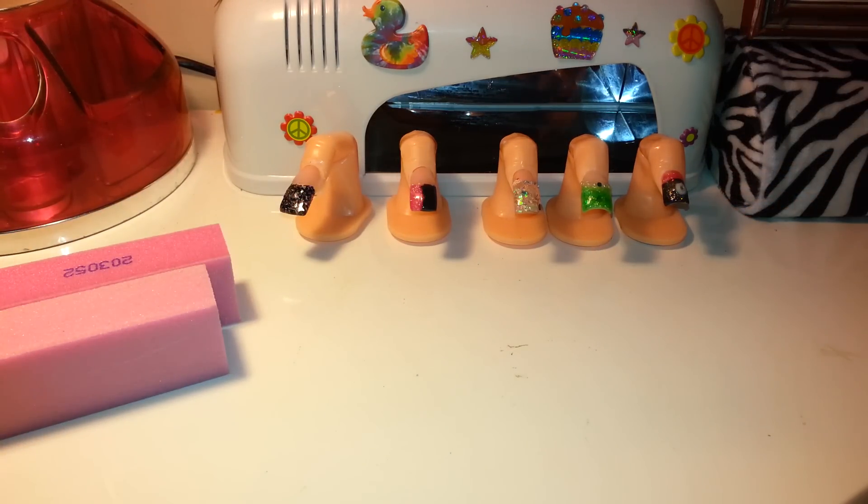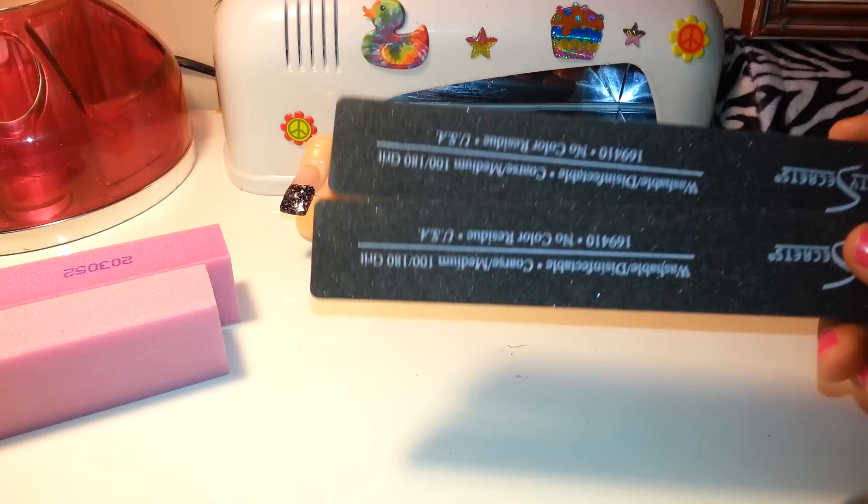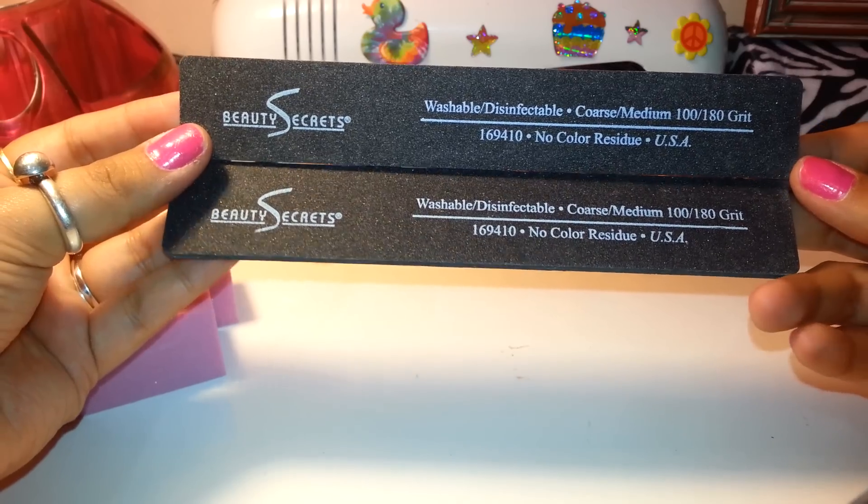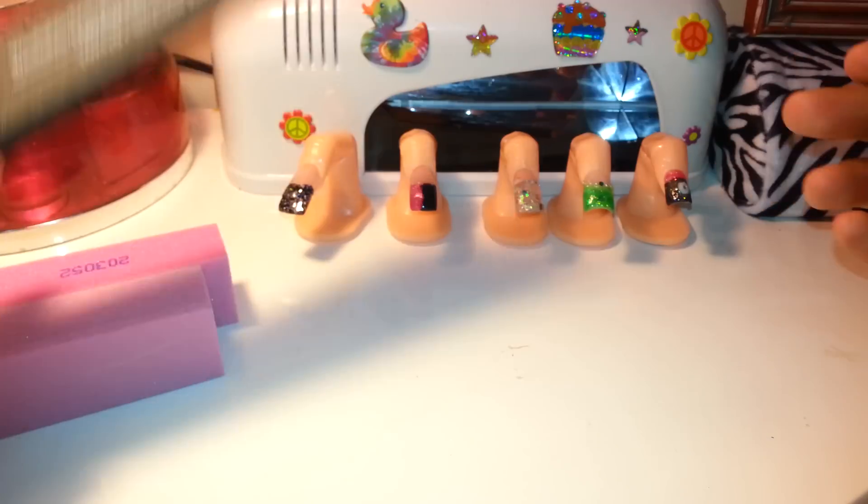I bought two files — sorry, those are my kids in the background — 100 and 180 grit. One's for me, one's to give away.